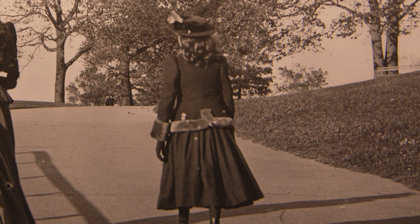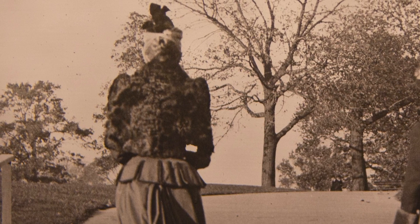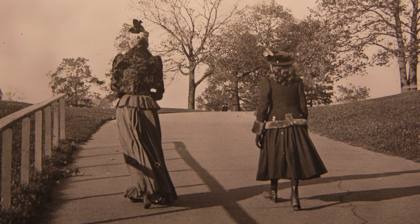One unfortunate fact I learned was that Ella Goldberg died nine days before her father William. According to newspapers, she died after having an unspecified illness that lasted six months, and he died from what was only described as a lingering illness. At Ella Goldberg's death in 1904, a newspaper clipping said her daughters were named Edith and Estelle. In April 1888, Edith was mentioned in a newspaper as having attended a wedding with her parents, but Estelle was not named, indicating perhaps she was not yet born or was too young to attend. So it appeared that the two women in the picture may very well have been Ella Goldberg and her daughter Edith.